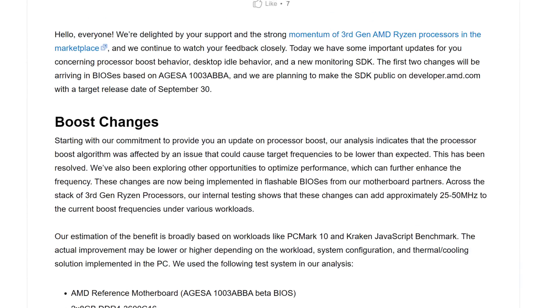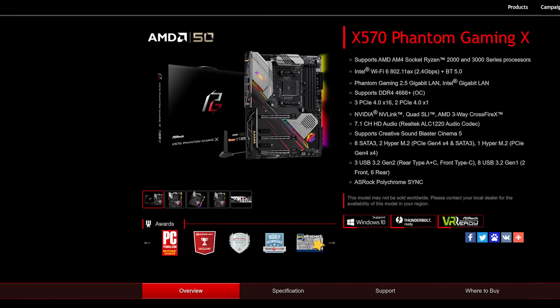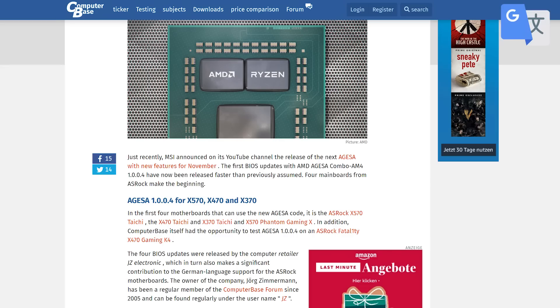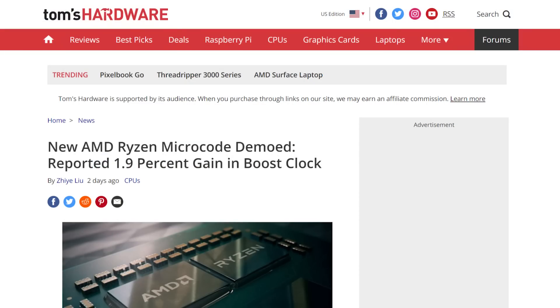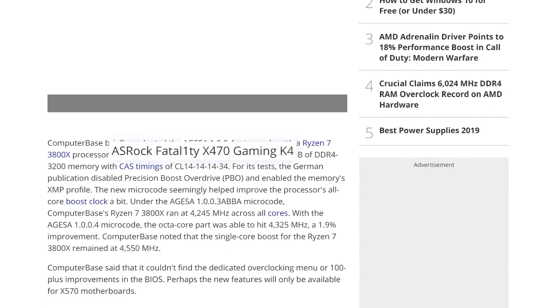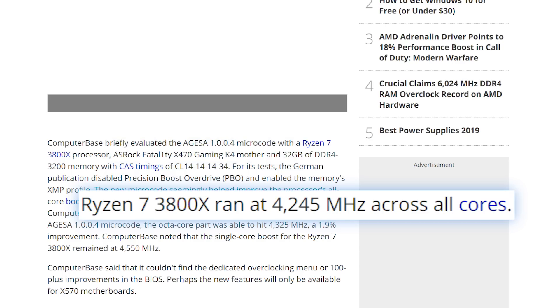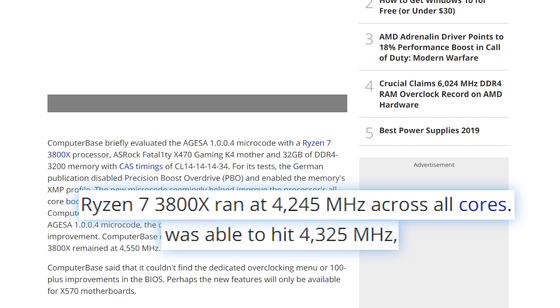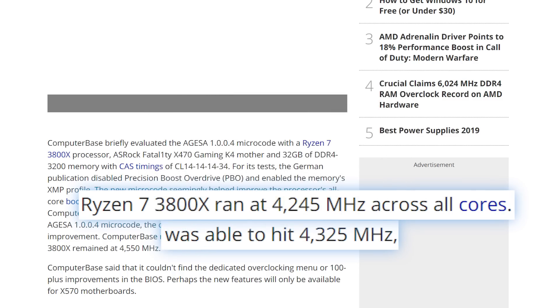Speaking of updates, I have a new one regarding the microcode AMD sent out to fix issues with boost clocks on Ryzen 3000 CPUs. The update was sent to motherboard vendors who then had to include it in a future BIOS, and finally there are a few beta BIOS releases with the new AGESA code. ComputerBase.de got a chance to run some tests using the beta BIOS on ASRock's Fatal1ty X470 — the 3800X went from a 4.245GHz all-core boost to 4.325GHz. That's a 1.9% increase, which isn't much, but this was an all-core overclock, so every little bit counts. More motherboards should get beta updates soon, followed by final releases.